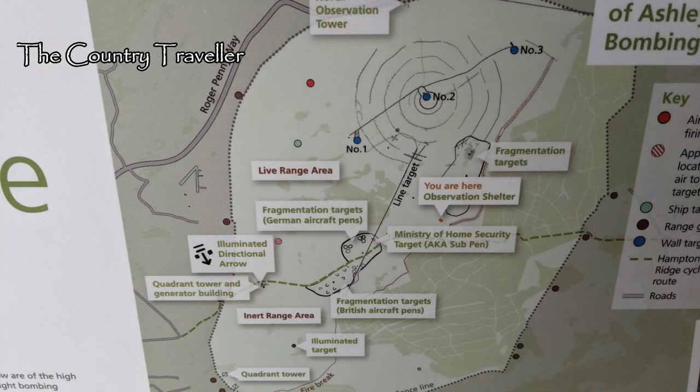Various targets were built around the valley, and we'll come back to those in another video. At the bottom of the valley, an illuminated target was set up to enable the bombers to practice day and night bombing. Halfway up the valley, a large arrow was built to point the bombers towards the target.